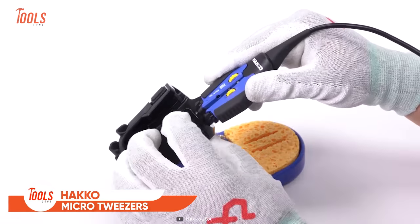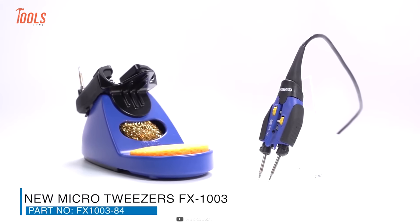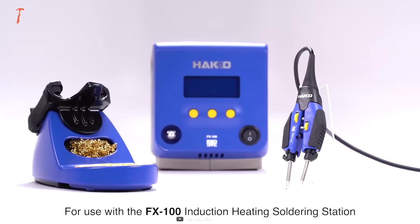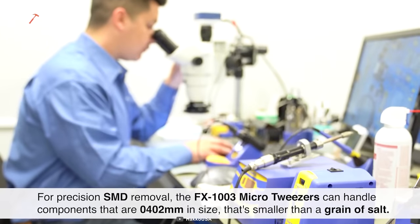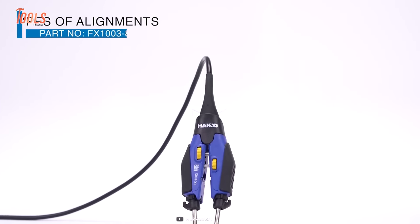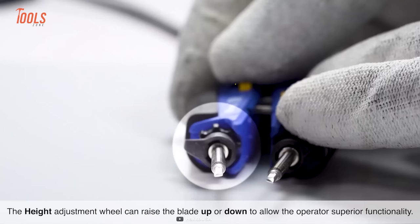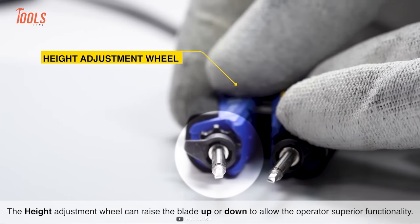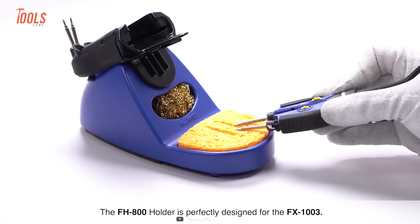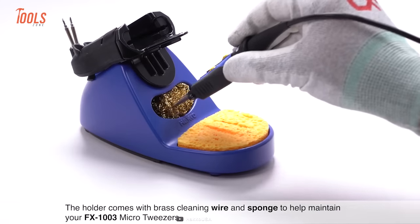Handling smaller components is a bit crucial until you have these all-new FX1003 micro-tweezers by your side. This tool is designed for the FX100 induction heating soldering station and can handle a wide variety of medium to small soldering tasks. The best pro of this tool is it provides you with four different types of alignments, meaning you can adjust the height, width, length, and angle. Plus, it also features the FH800 holder, which comes with a brass cleaning wire and sponge to maintain the tool and extend its overall life.